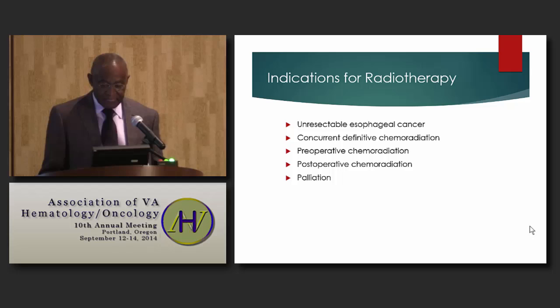The indications for radiation therapy in the management of esophageal cancer include patients with unresectable tumors, concurrently with chemotherapy as definitive treatment, preoperatively with chemotherapy, or postoperatively with chemotherapy, and also for palliation.